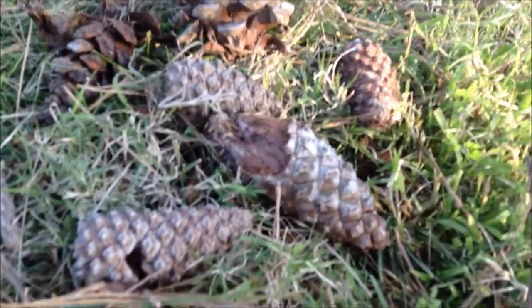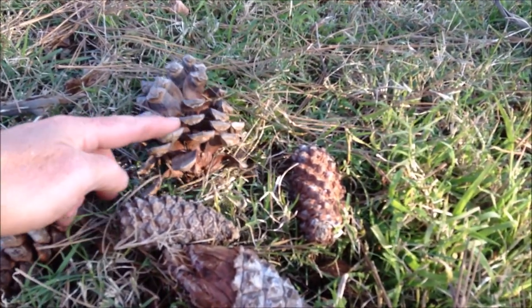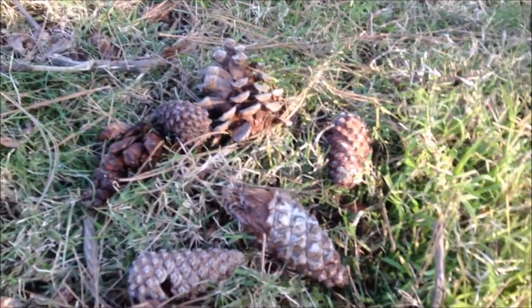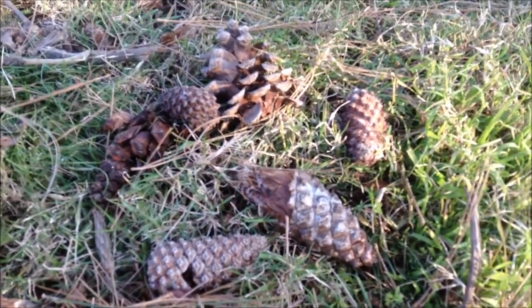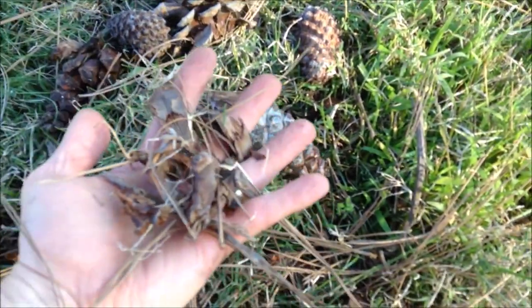The pine cones aren't the seeds themselves, but the seeds are often hidden in amongst the pine cones, in between these. They often fall off, and the white cockies often get these pine cones and rip them apart to eat the seeds. You can see lots of the little bits here that the white cockies have pulled apart.